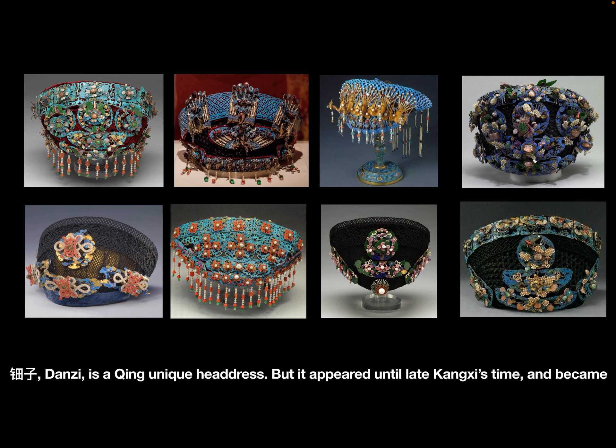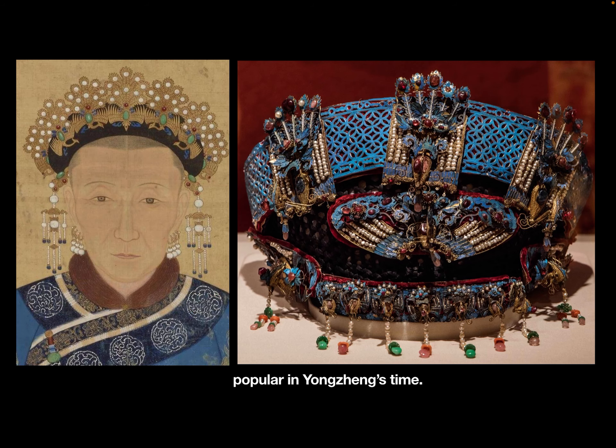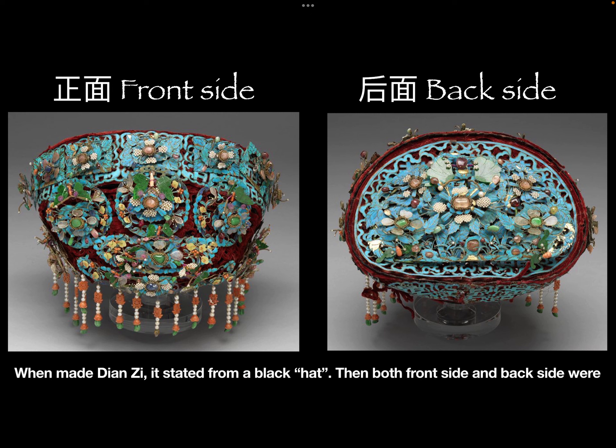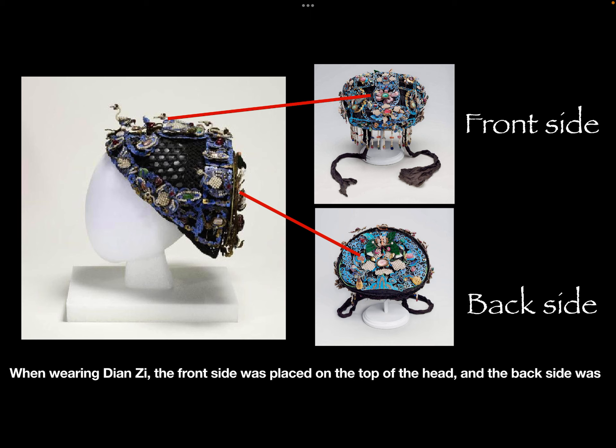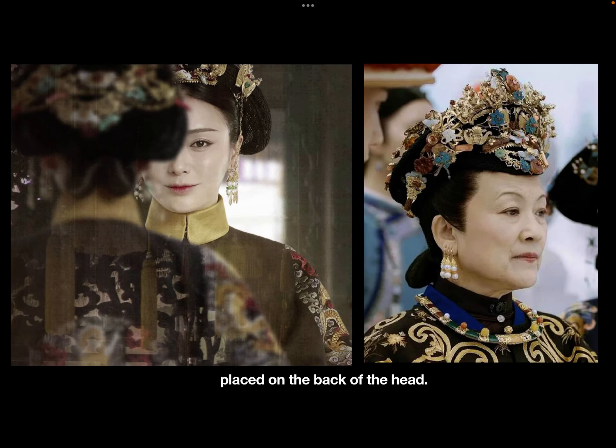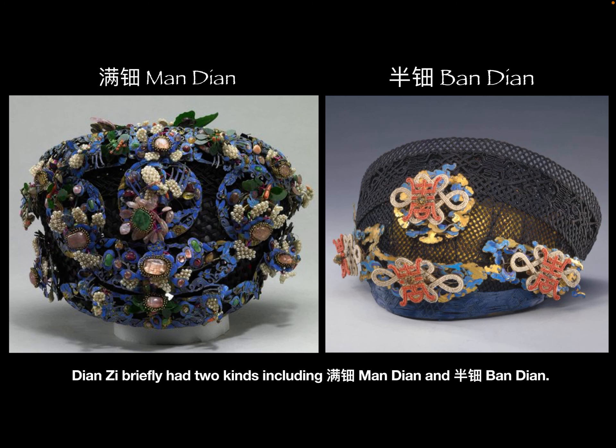Dianz is a uniquely Qing hair dress. It appeared in late Kangxi's time and became popular in Yongzheng's time. When making Dianz, it started from a black hat base, then both the front side and back side were decorated by Dianhua and other decorations. When wearing Dianz, the front side was placed on the top of the head and the back side on the back of the head. Dianz had two kinds: Mandian and Bandian.